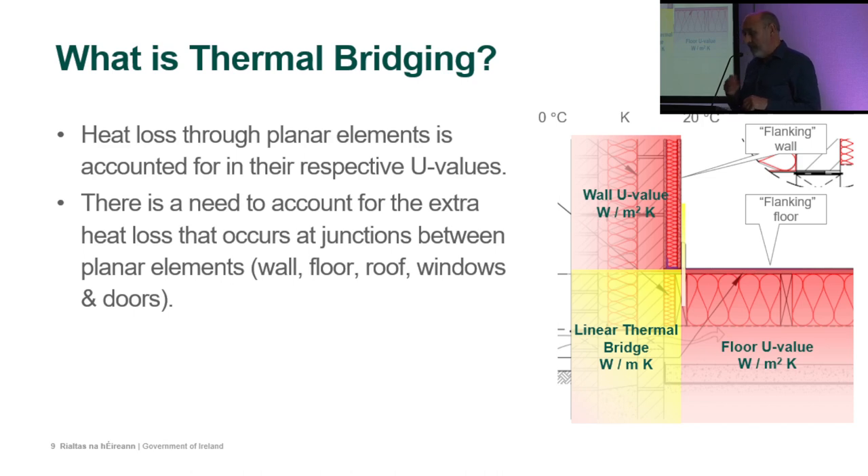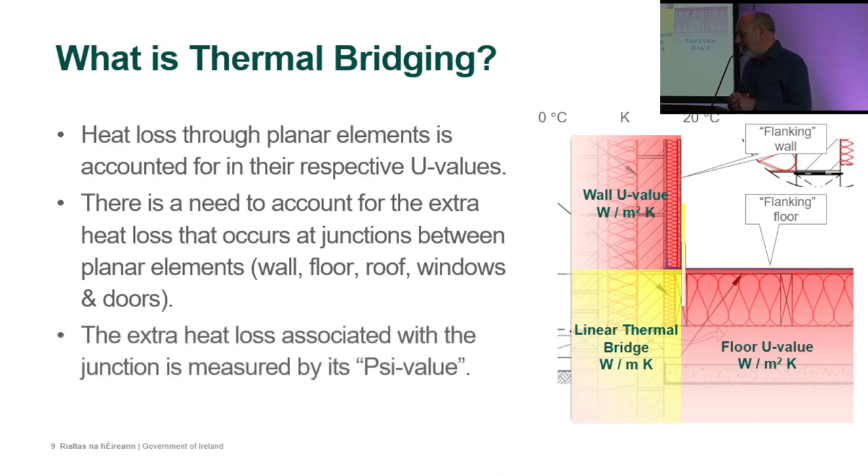The mold growth issue is measured by the fRsi value, determined by thermal modeling. We can't get away from thermal modeling — it's being done somewhere in the system, whether done for you, by you, or by someone else. Thermal bridging analysis is very much part of this.